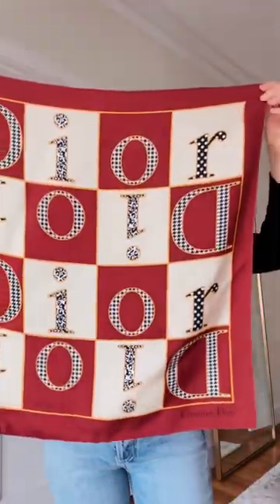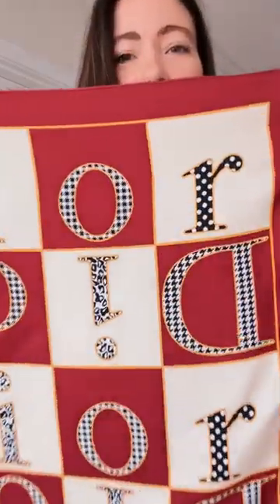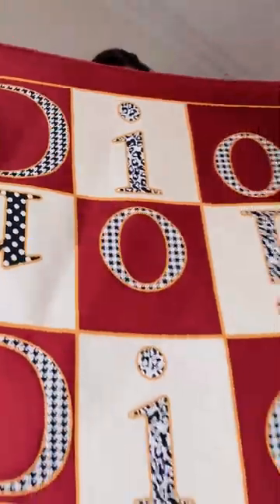I have another Dior scarf that I just love. The print of this one — it is a smaller size than the one I shared last, but I love the polka dots, houndstooth, and animal print. It's just so freaking cute, and it has its original tag.